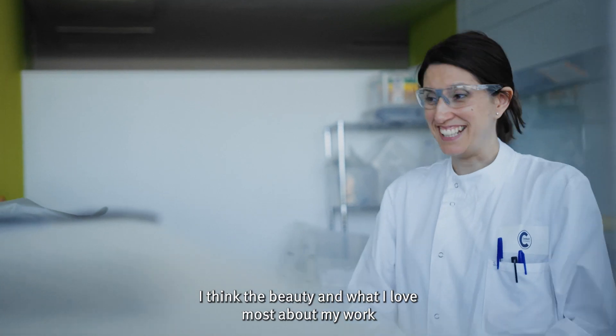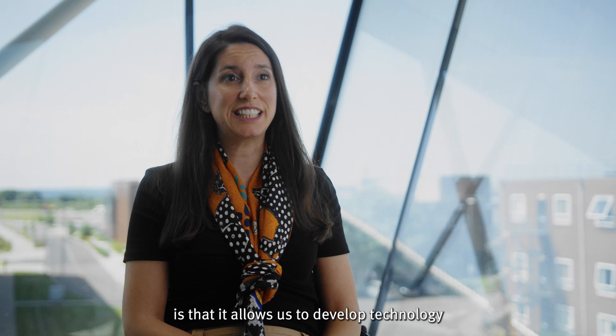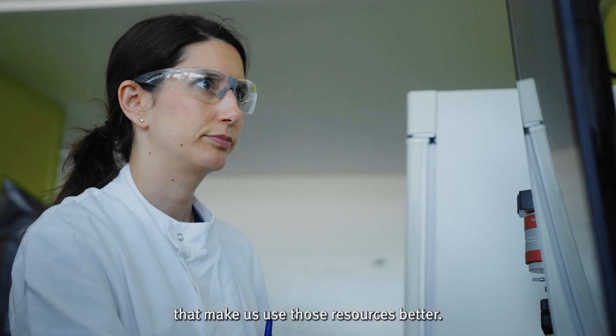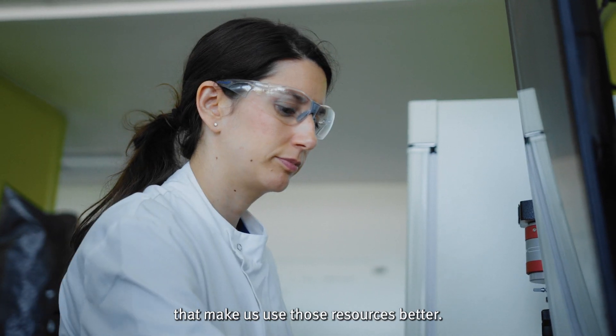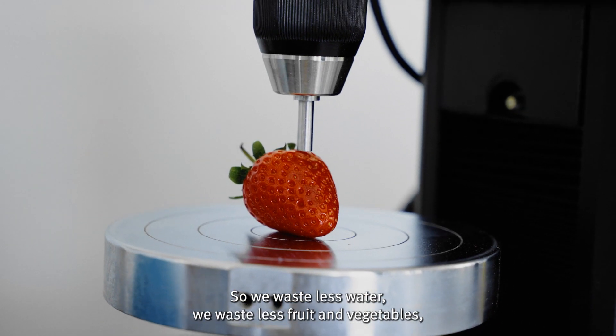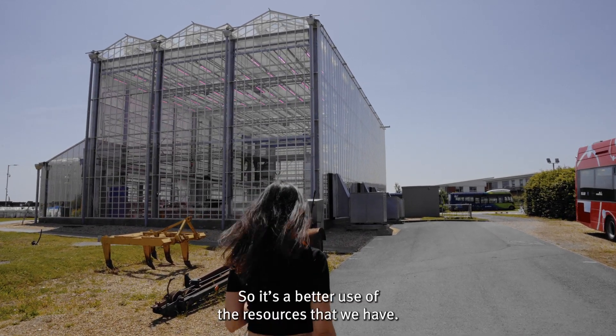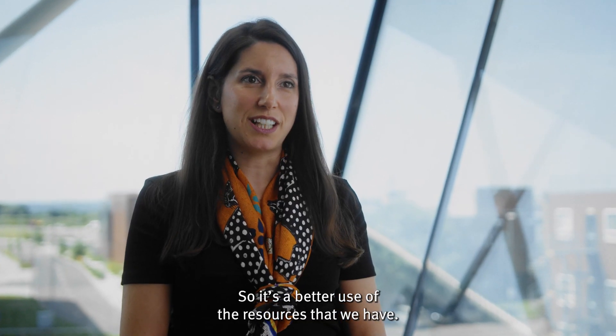I think the beauty and what I love most about my work is that it allows us to develop technology that makes us use those resources better. So we waste less water, we waste less fruit and vegetables, food in general. It's a better use of the resources that we have.